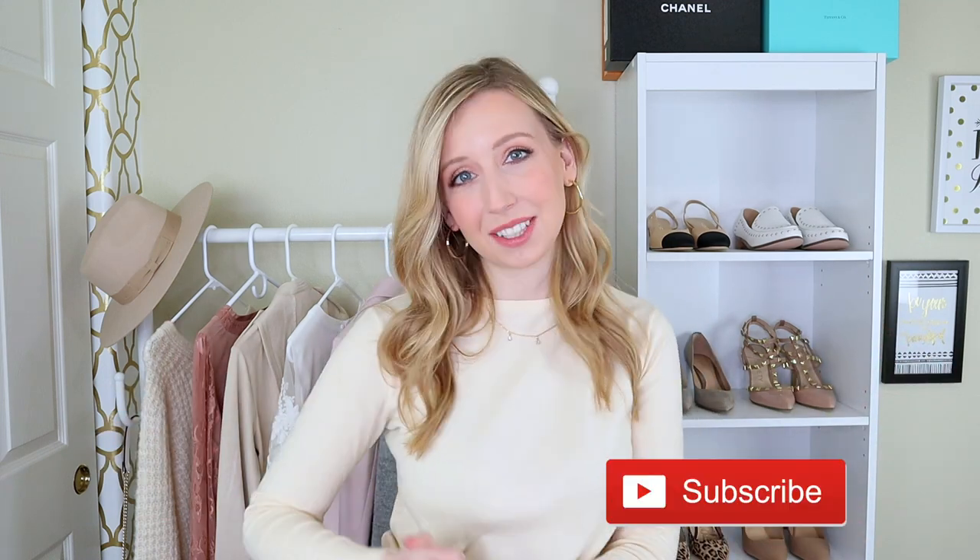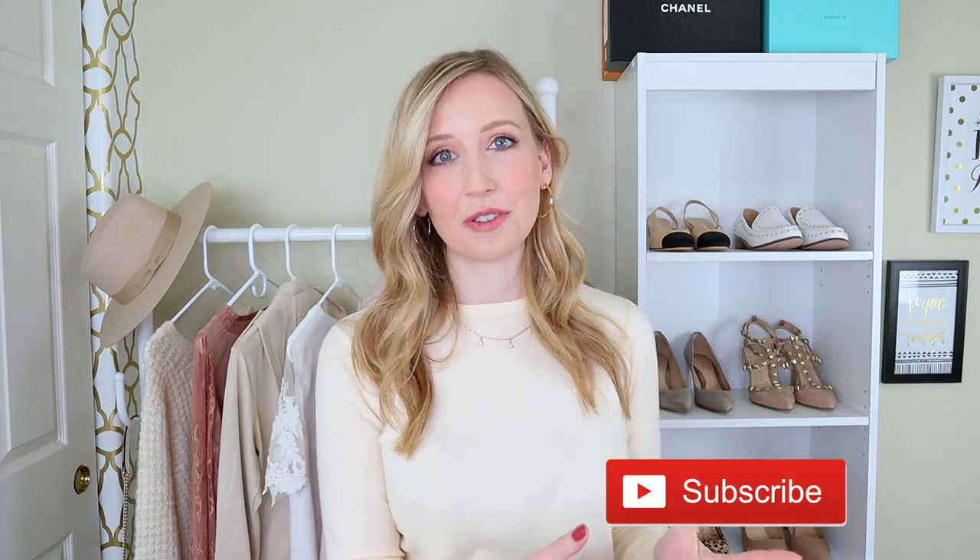Hey, hope you're doing really well. Welcome back to my channel. I have another What's New in My Closet haul for you. This one is everything I bought in April, which I have to be honest with you, isn't as much as it usually is. It feels like I'm just reliving the same day every single day, but I'm really trying to be a little more cautious in how I shop.